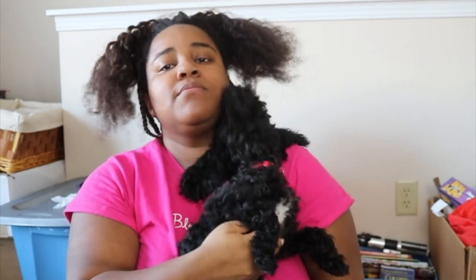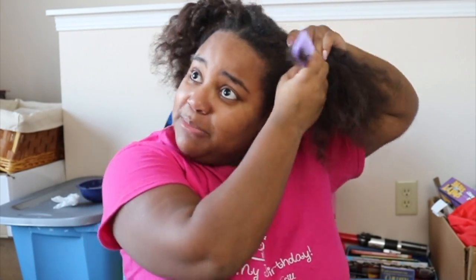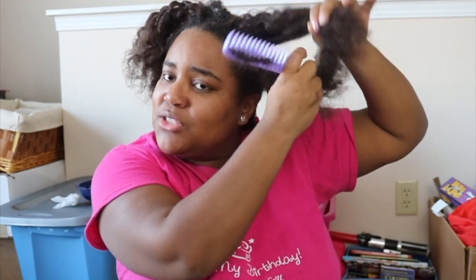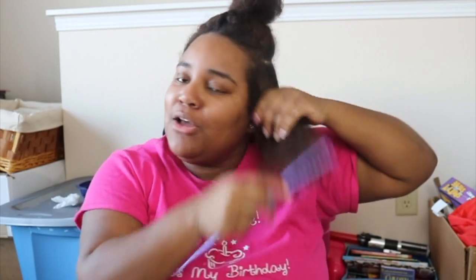I want to talk about the reviews for the Taraji P. Henson hairline. I'm not saying everybody's review is wrong — everybody's review could be right — but I feel like sometimes people do the most. They feel like in order to get views or something, they have to dog a product instead of being honest. I know this product has got to be working on somebody's hair texture; it just can't be wrong on everybody's hair texture.